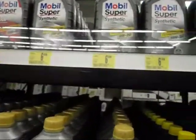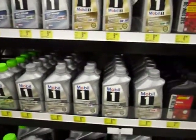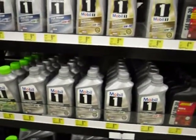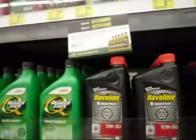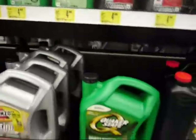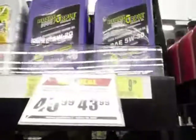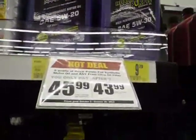$0.40? Nope. Only Castrol. $37.00 for 5 quarts — that means they're $7.00 each. Got to be rich. Look at that $0.40. I guess they only have it in the Castrol. Purple — $10.00 each.